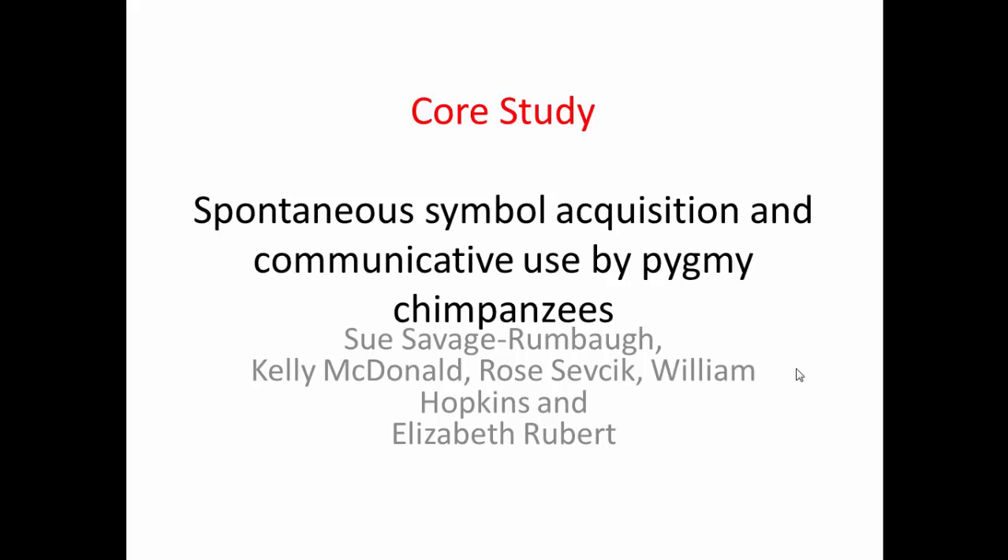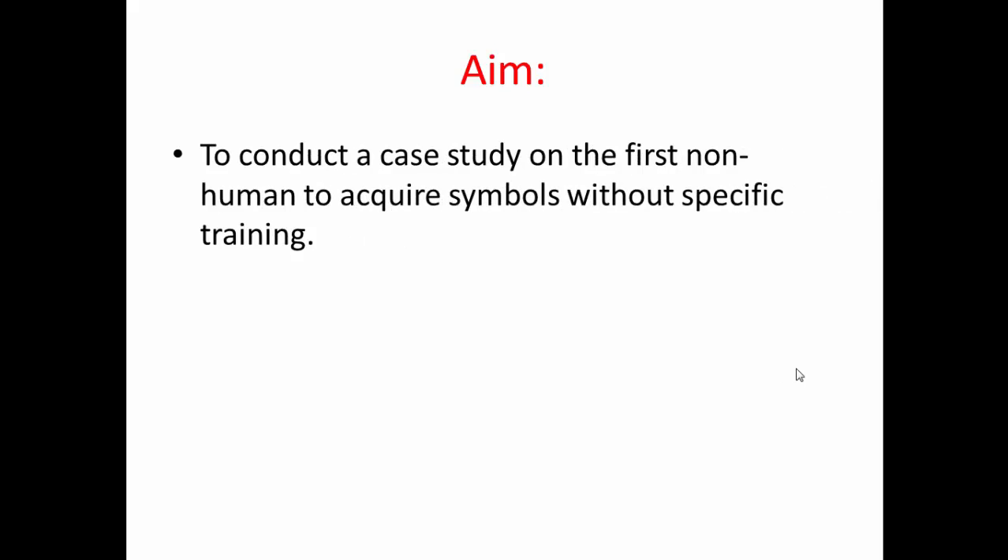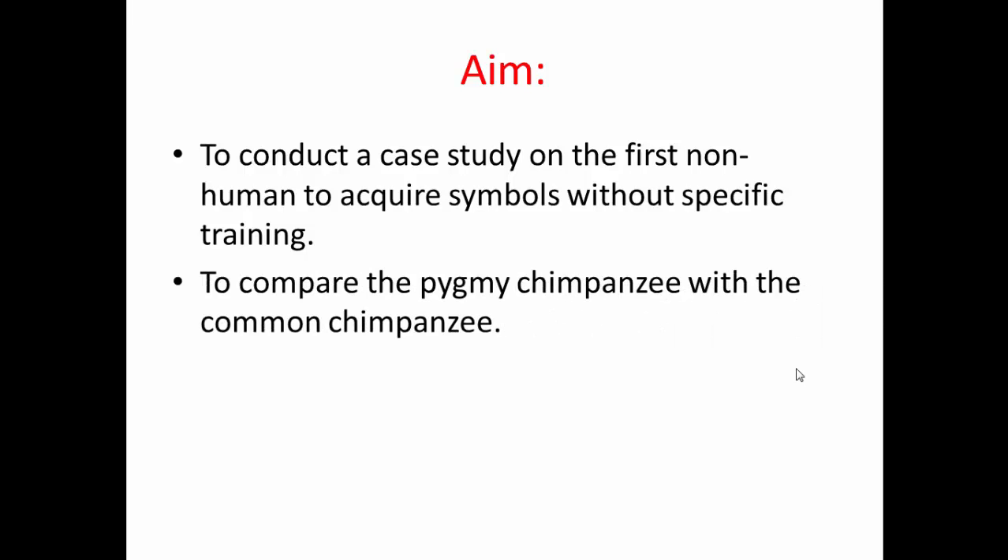Today we're looking at the core study by Savage-Rumbaugh et al about spontaneous symbol acquisition and communicative use by pygmy chimpanzees. The aim of this study was to conduct a case study on the first non-human to acquire symbols without specific training, and also to compare the pygmy chimpanzee, which is often called a bonobo these days, with the common chimpanzee.